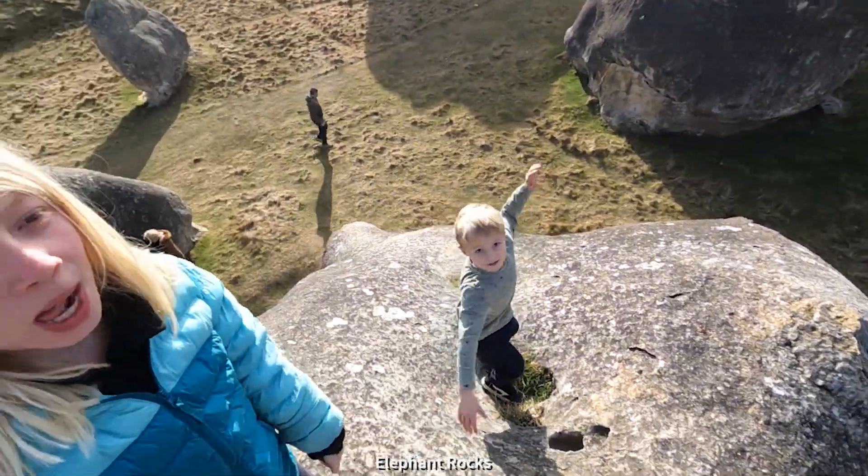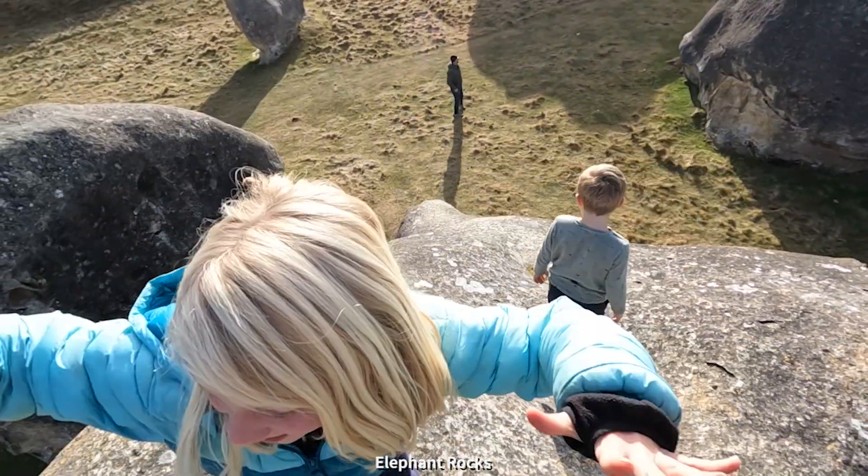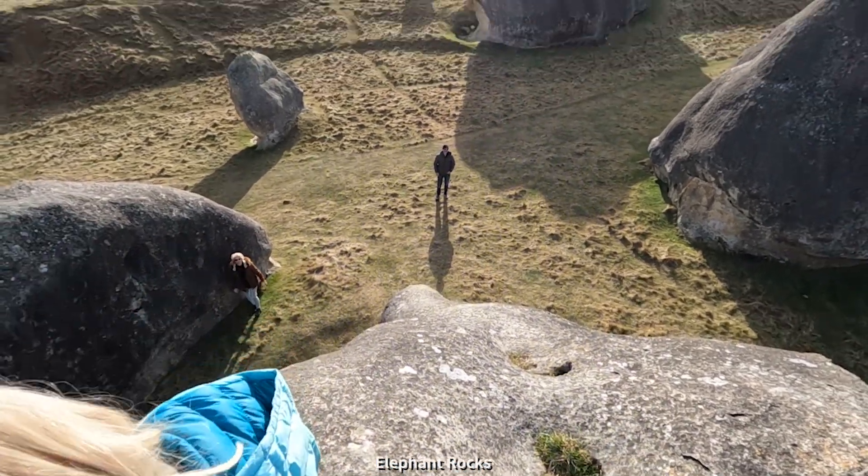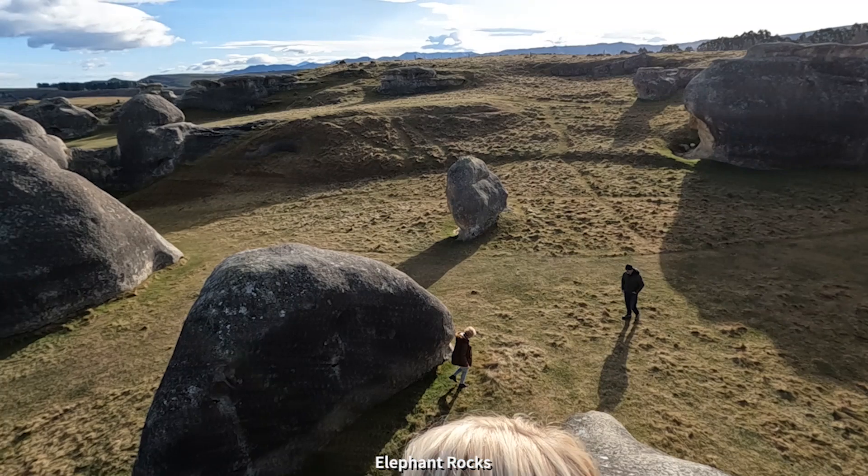We've made it to the top, guys. This is what we do, right — we always climb to the highest point to see all the rocks. All of the elephant rocks.